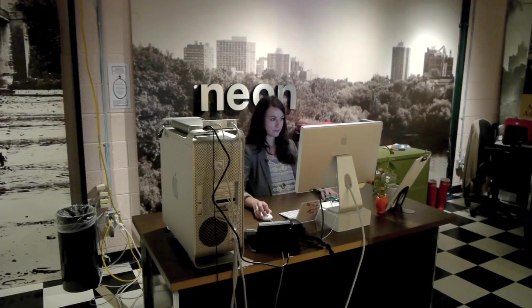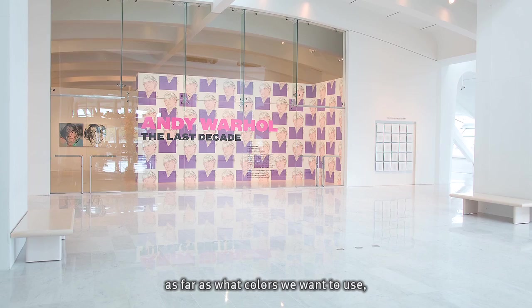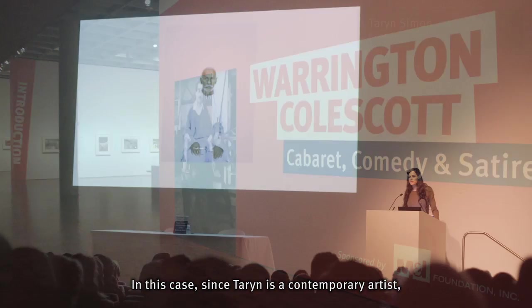My name is Sierra Korthoff and I am a graphic designer at the Milwaukee Art Museum. When we're working on a show, we normally have a lot of creative control as far as what colors we want to use and what images we want to use.